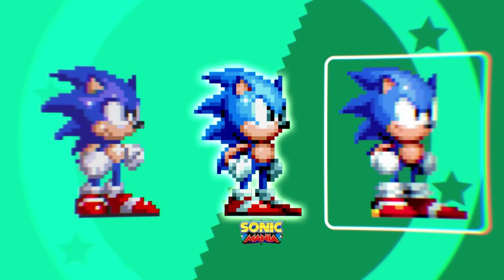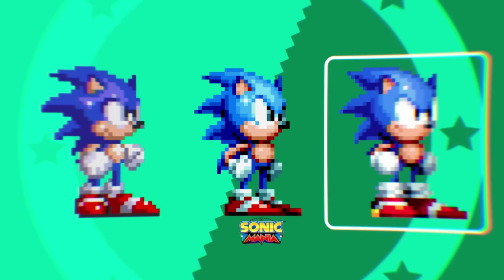Mania's is quite similar to 1 and 2, however it's clearly superior, and they sorted out his tiny hands.